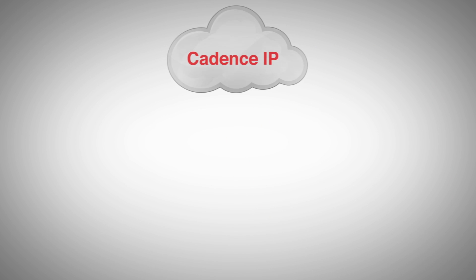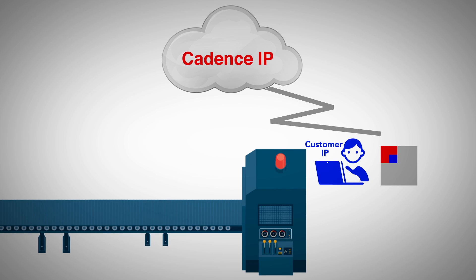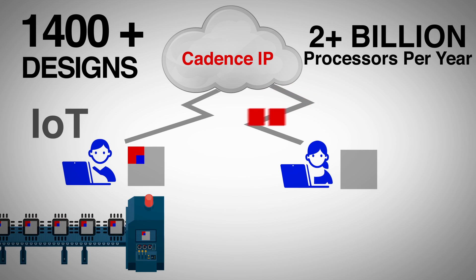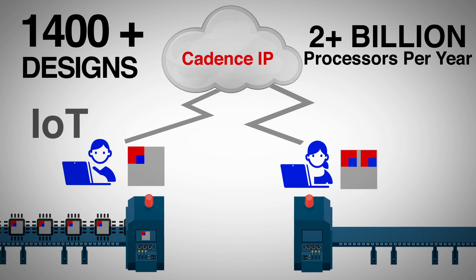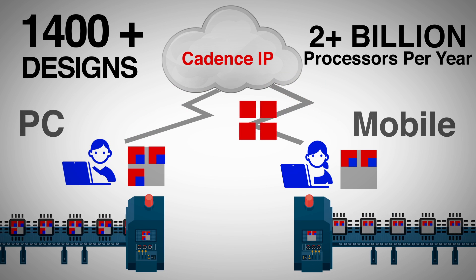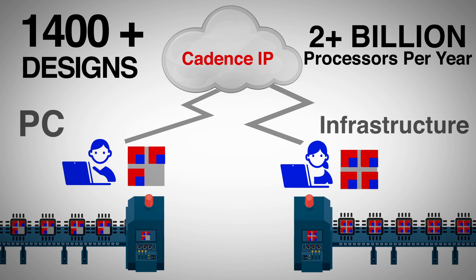The optimization platform features a processor generator, which since 1998 has been used to create over 1,400 different Tensilica processors, shipping at a rate of over 2 billion cores per year. The generator seamlessly merges selected predefined options with any customer-defined instructions into a single processor that is uniquely suited to a target application.